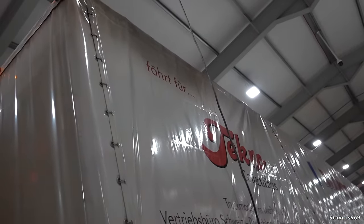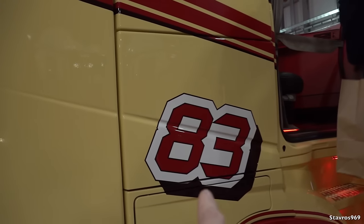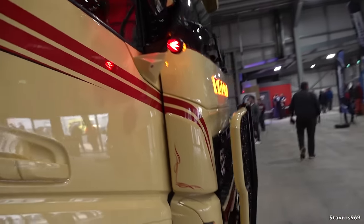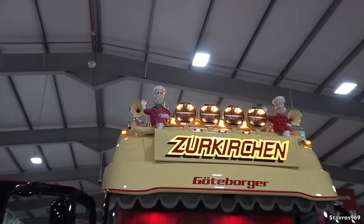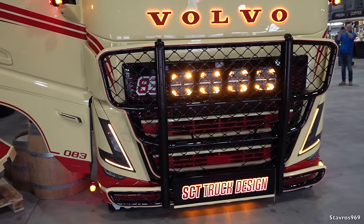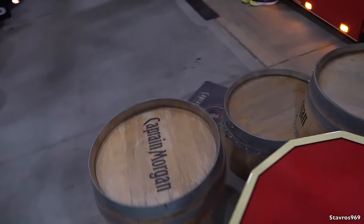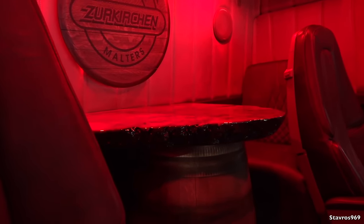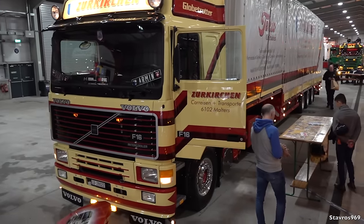They've got the trailer looking fantastic - got the curtainsider - pretty nice piece of work. Let me hop up and have a look inside. I don't know what the 83 on the front is for - they also have it on the door. I don't know what the significance of 83 is. They've got a little man sitting on the roof, nicely done with the Volvo sign on the front as well, all backlit. Pretty nice fifth wheel cover. Inside - he's got the red lights all over, nicely done. All the cabinets there and he's got a table with a big plank of wood sitting on a keg. Nice work.